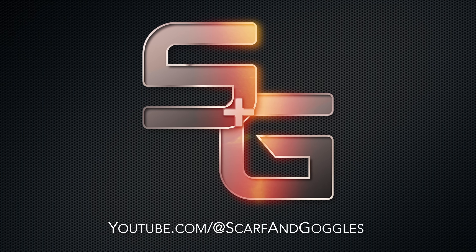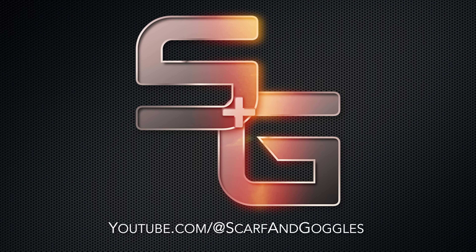If you enjoy this video, subscribe to Scarf and Goggles and check out our other content.